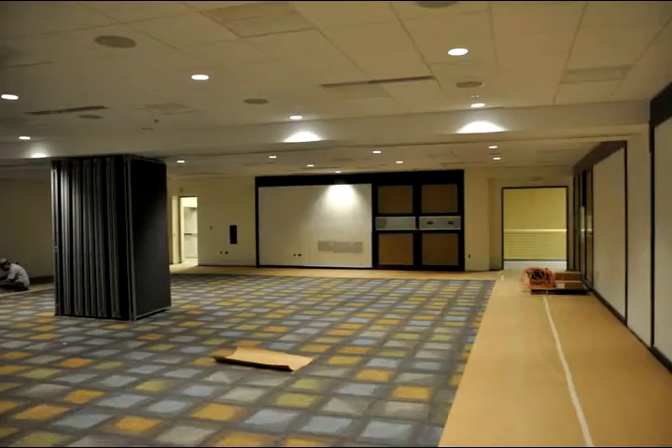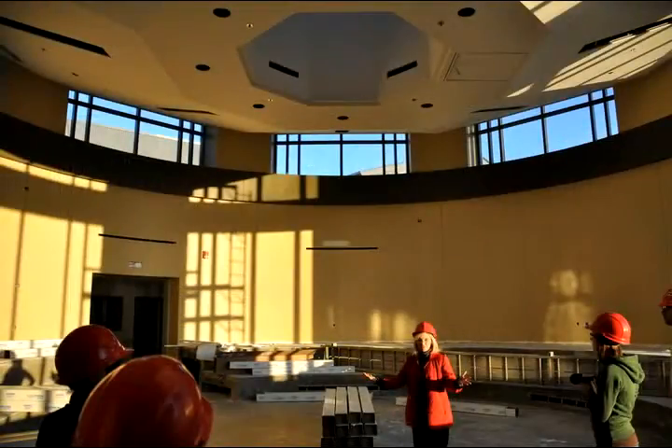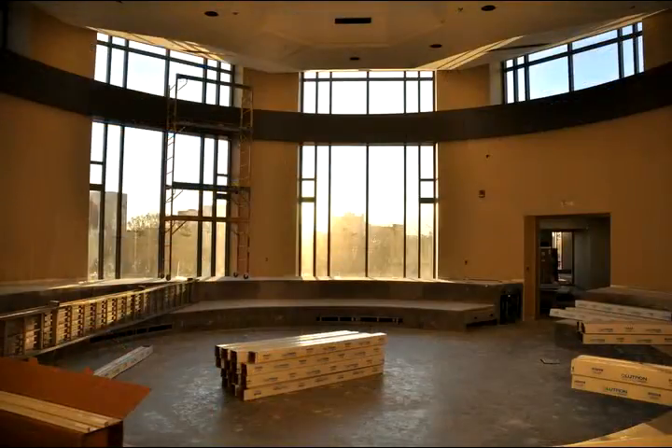This is a 3,000 square foot meeting room. This is a round meeting room, and it's really a symbolism — we saw something similar to this at the University of Arizona. It's somewhat of a Native American concept that we took from it.